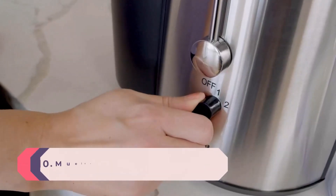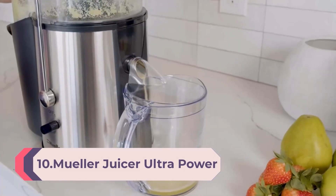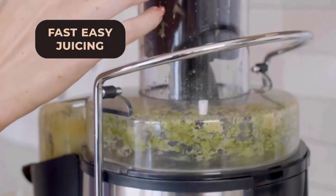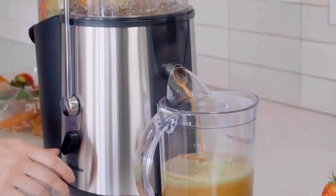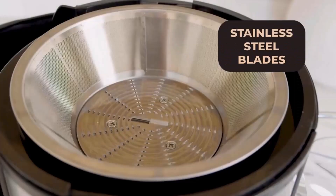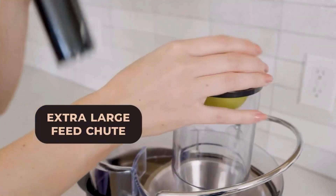Number 10: Mueller Juicer Ultra Power Easy Clean Extractor Press Centrifugal Juicing Machine, Wide 3-inch Feed Chute for Whole Fruit and Vegetable, Anti-Drip, Large Silver. The Mueller Ultra Juicer is well-constructed with a sleek and modern stainless steel design. It includes a 1,100-watt motor and a 34-fluid-ounce juice container. Its unique locking bar mechanism keeps the juicer in place, and the built-in thermal shut-off feature avoids overheating or jamming.